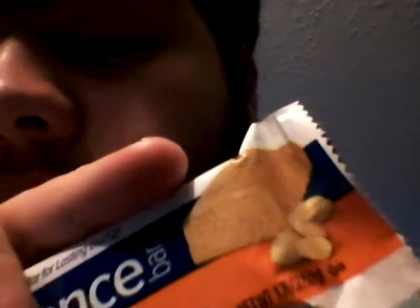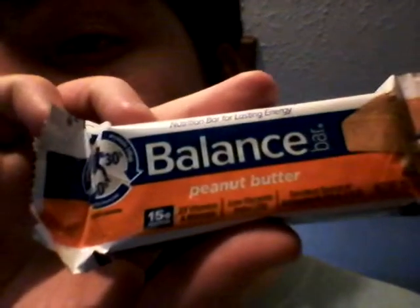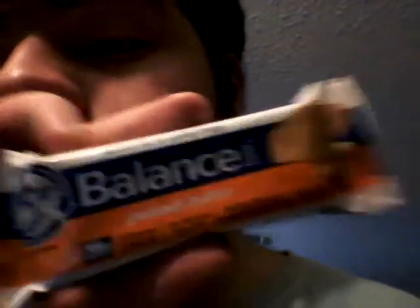It shows it's all peanut butter colored. Balance Bar, Nutrition Bar for Lasting Energy, 40%, 30%, 30%. Carbohydrates, protein 15 grams, fat — zero grams trans fat. 15 grams protein, 23 vitamins and minerals. Low glycemic index: 28. Excellent source of antioxidants, vitamins A, C, and E.